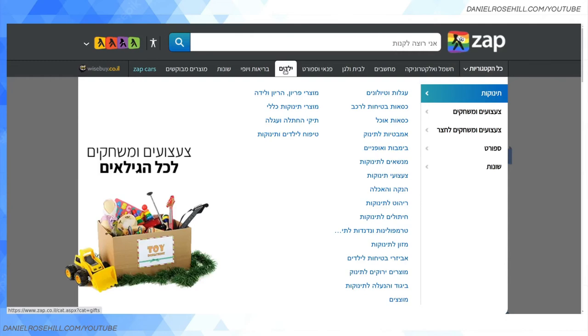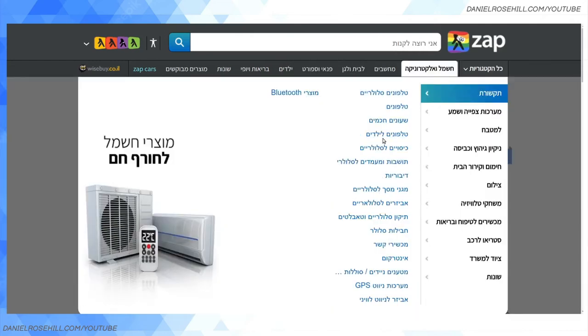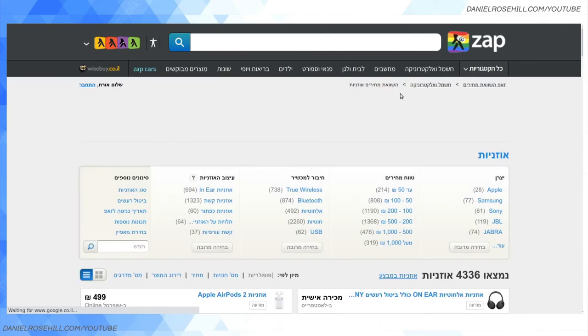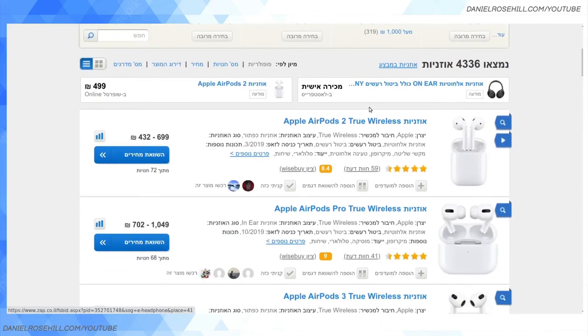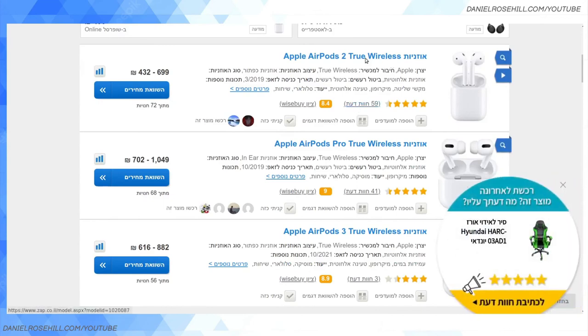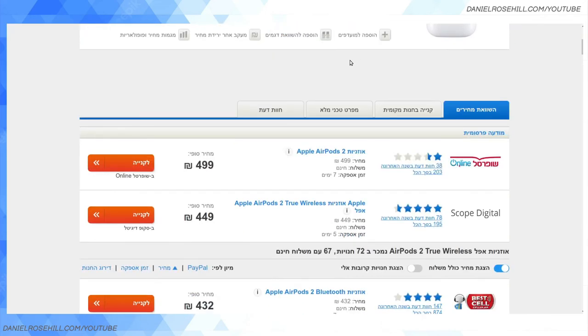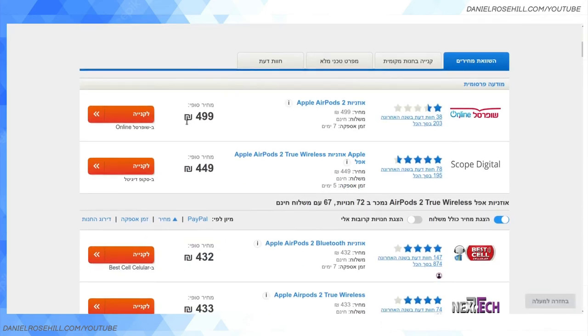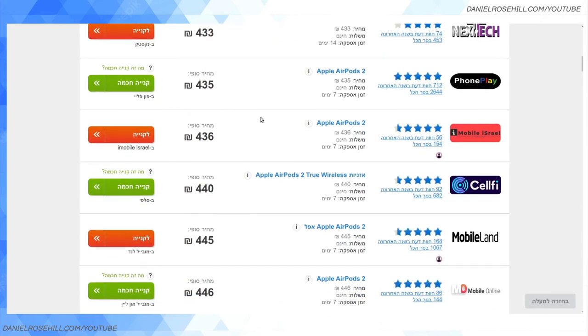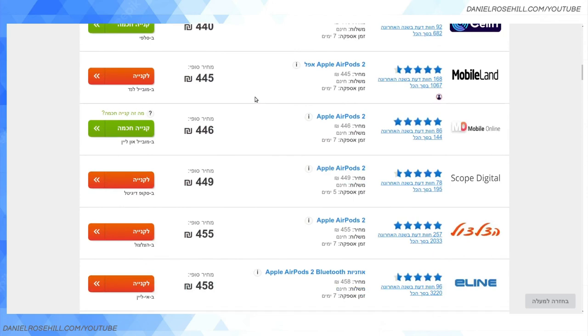In addition to being able to type a search, you can also browse by category — things like headphones or televisions — and you'll get a much bigger selection. If you click into any product you're looking to buy in Israel, like the Apple AirPods 2, you're going to get this price comparison showing you how much it is at various stores. It might be a bit cheaper in certain phone stores, and if delivery is free and quick enough, you can save a bit of money on your purchase.